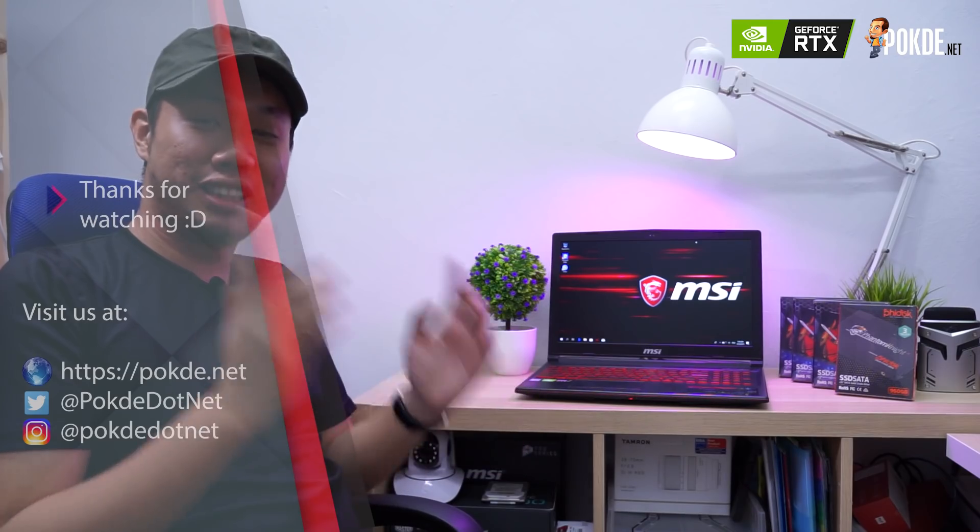If you'd like to purchase the MSI GL63, do check out the Lazada and Shopee links placed below. If you want to see more videos like this, do like and subscribe, and thank you for watching — we'll see you next time, bye!